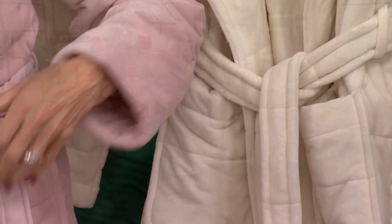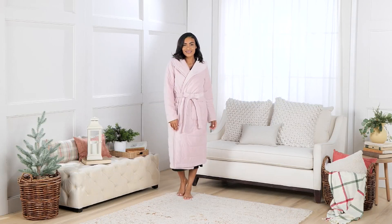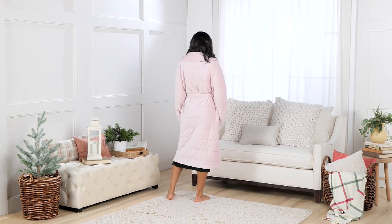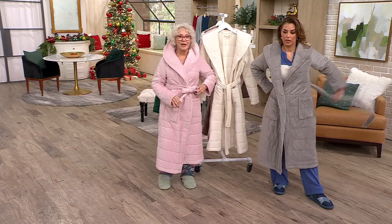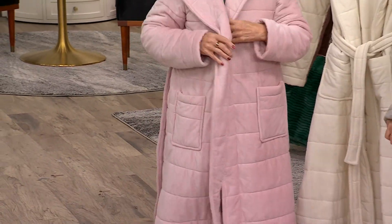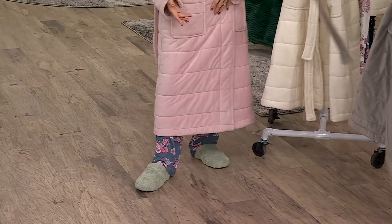It has the belt, and somebody said they loved it because they could do a bow with it — they appreciated how long the belt was. She's done that here. It also has the privacy tie, which we all appreciate.